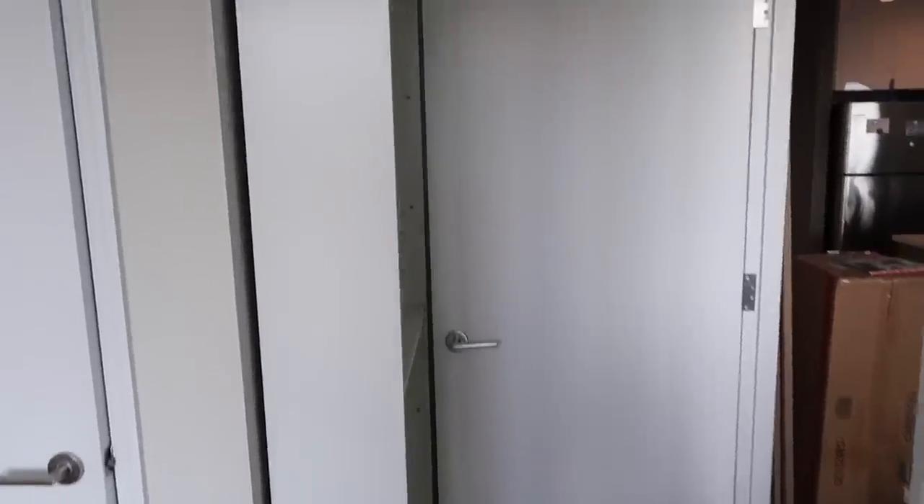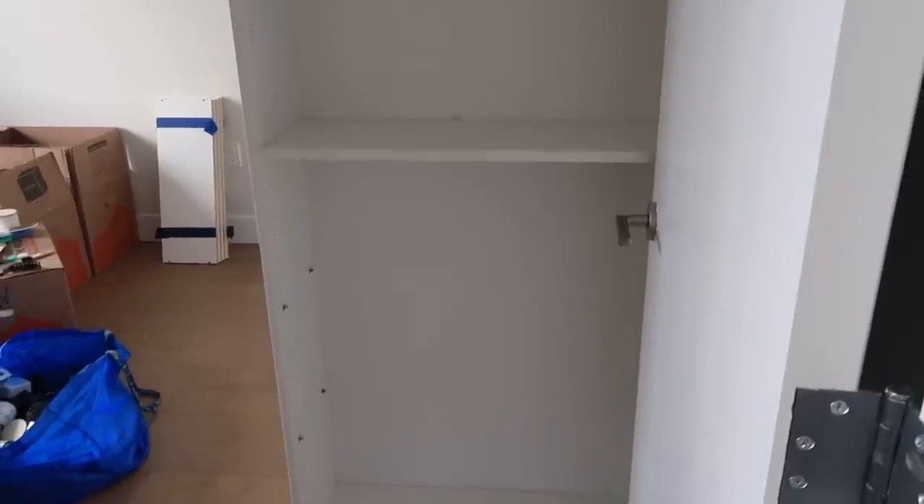This is what it looks like from the side — not a huge fan of this. And then this is what it looks like with the door completely open, which is not so bad if I do say so myself.